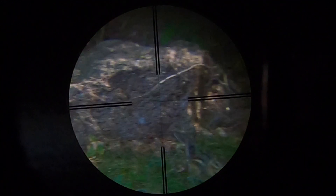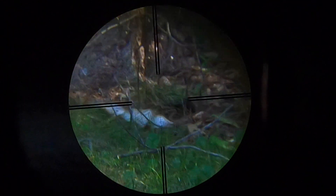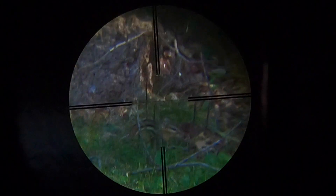He scoots forward not even a foot or two and actually stops again to give me another shot. I really couldn't believe it — usually a chipmunk never sits around for a second shot. So I was determined not to make the same mistake. You can see I brought down that point of aim, still aiming just a little bit high. The pellet placement is just about perfect, and he goes down.